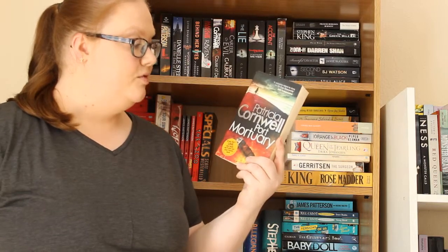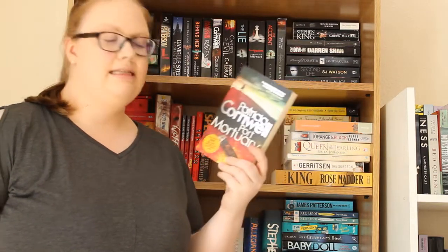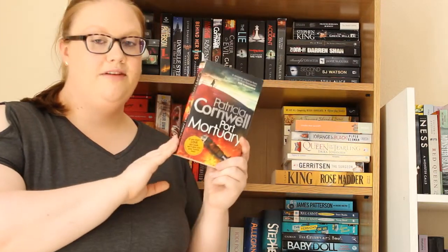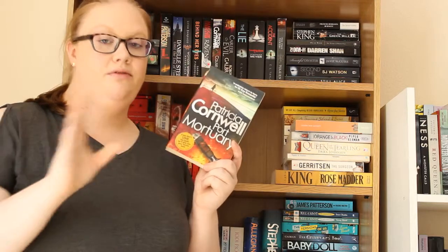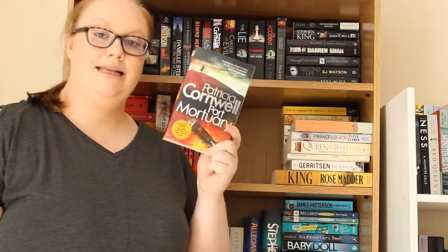Then we have Port Mortuary by Patricia Cornwell, which is another book in the Dr. Kay Scarpetta series. I think this is like number 20 or something. I mentioned in previous videos that I wanted to read the whole series — I think I've read the first two now — so this is just another one to add to the list.